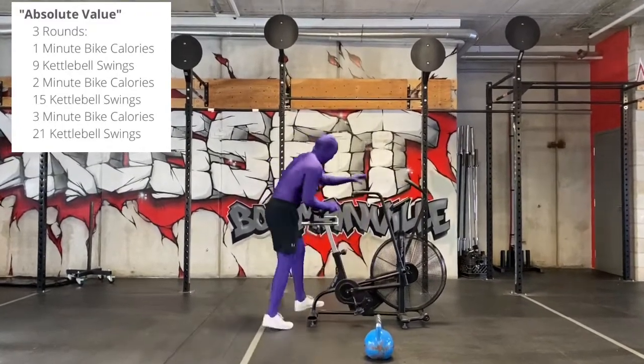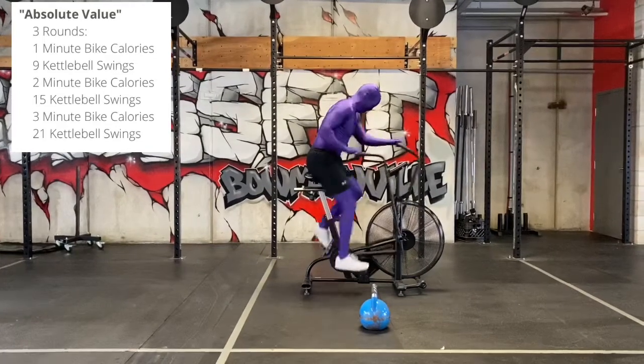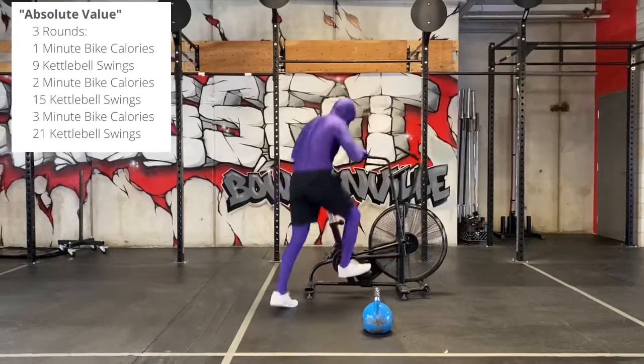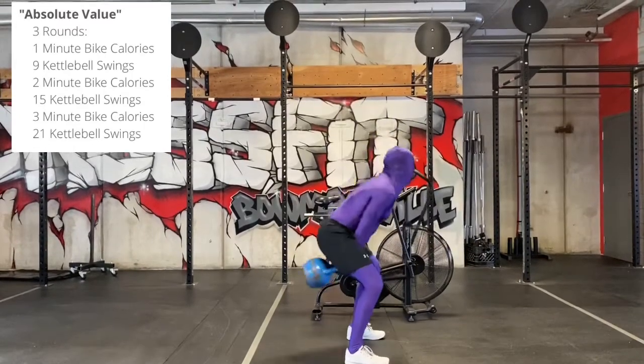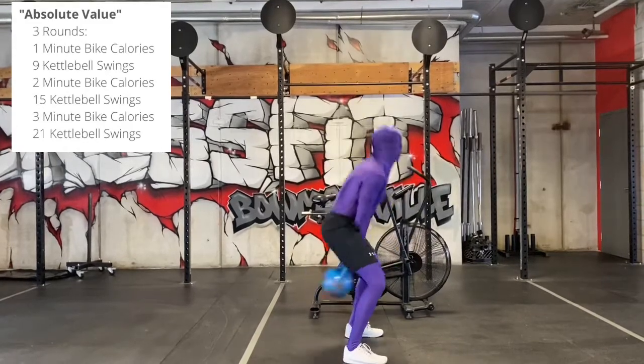Finishing off this round with three minutes on the bike for calories. Once he finishes three minutes, he has 21 kettlebell swings. That's one round. You're going to do three rounds. Your score is total calories accumulated on the bike.